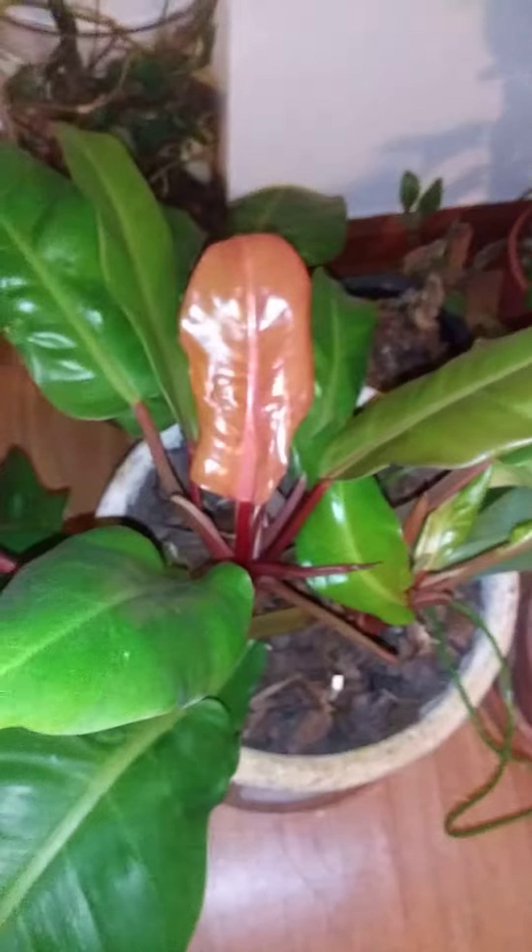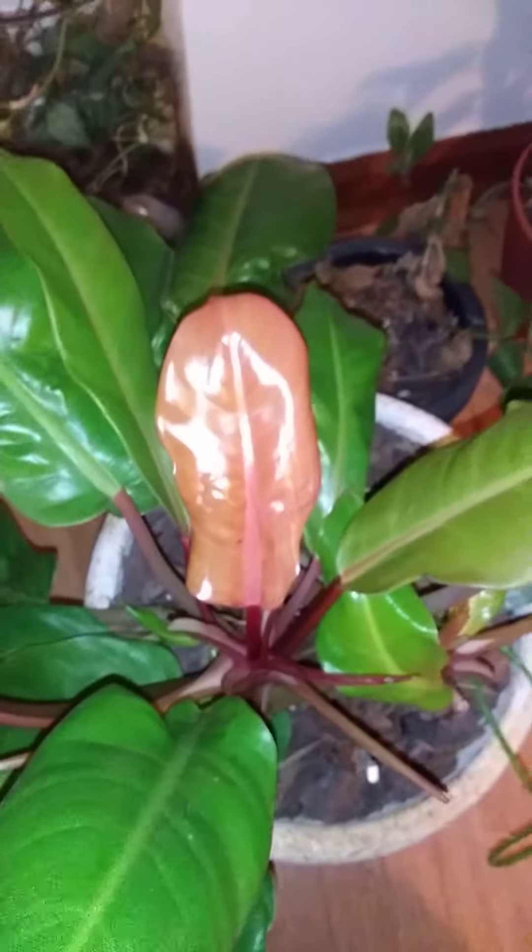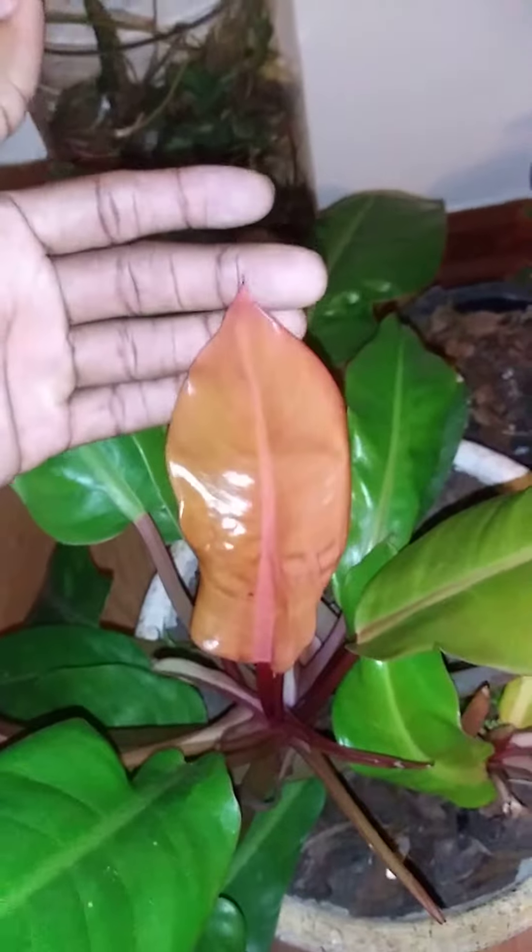It's the coolest thing ever. I love this plant, I'm obsessed with it. It had gone through a phase where all the new leaves were coming out green or whatever, so I had to rotate it and move it closer to my window. Ever since I've done that, I think that was what it was kind of asking me to do.